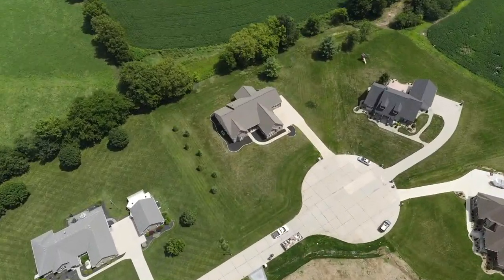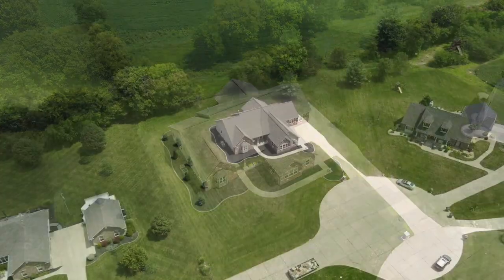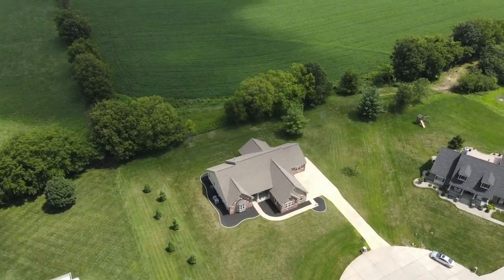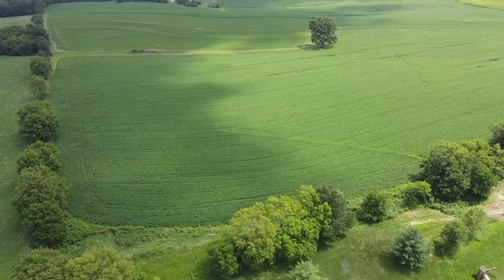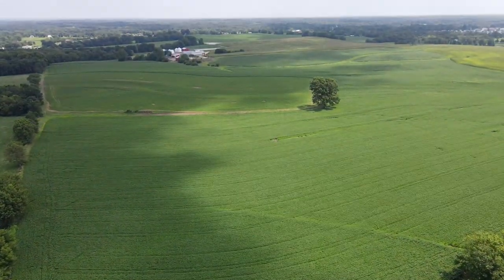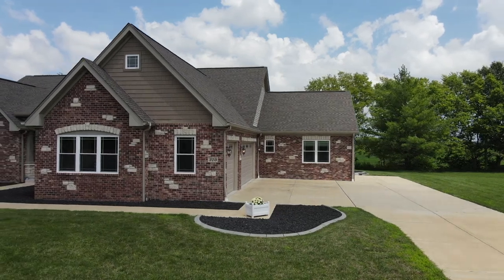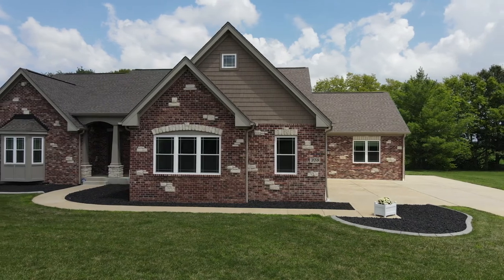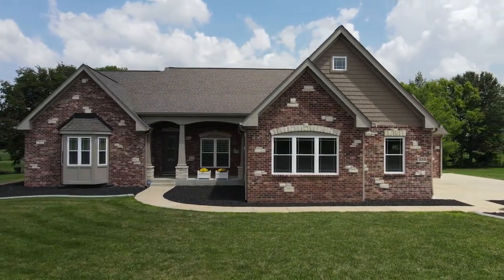If you crave a home that provides a respite from the world, a place to escape and relax in luxury removed from life's worries, 310 South Jesse Court is it. Tucked in the back of an elegant estate neighborhood where each home sits on at least one-acre lots, this custom ranch, built by Banzi Custom Homes, backs to open fields and is located on a quiet cul-de-sac.